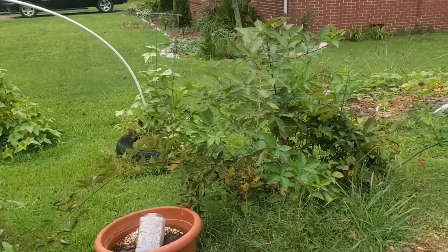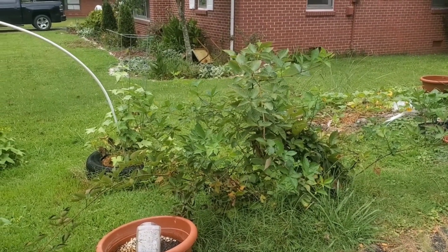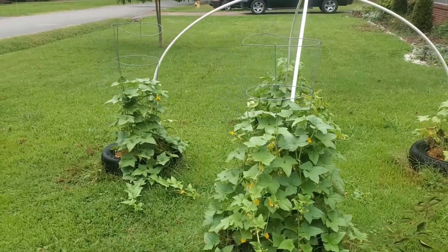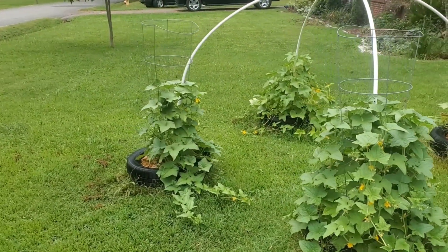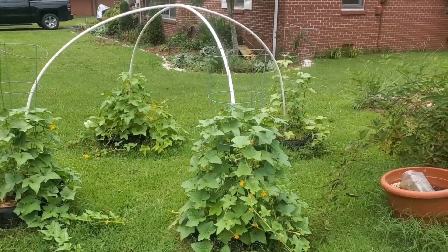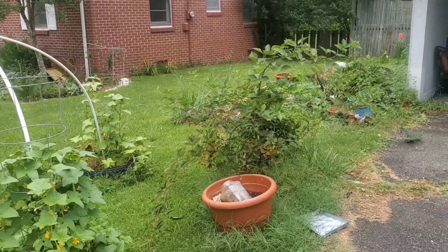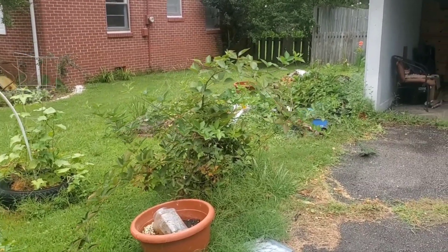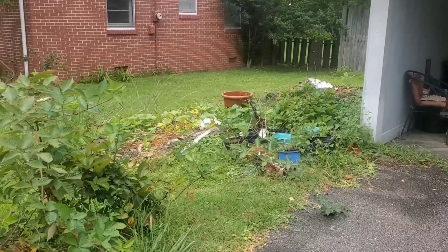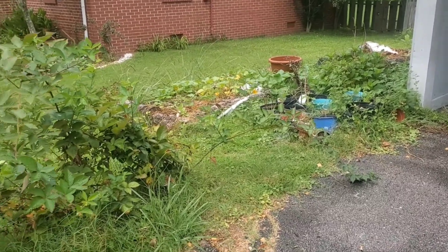I'm gonna have to ask y'all some questions about that and study some more on how I can relocate and put this somewhere where she won't die. I'm just getting everything ready because we're gonna be heading out to this homestead soon - and I keep saying soon because it really is soon. Trying to get there by the first of the year, and the months are ticking really fast.